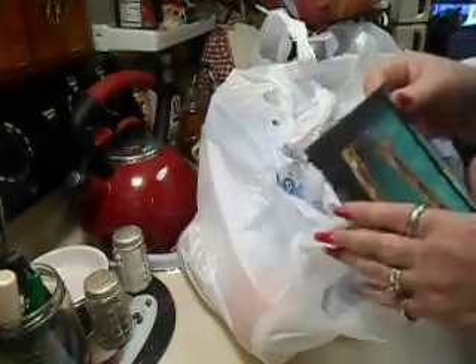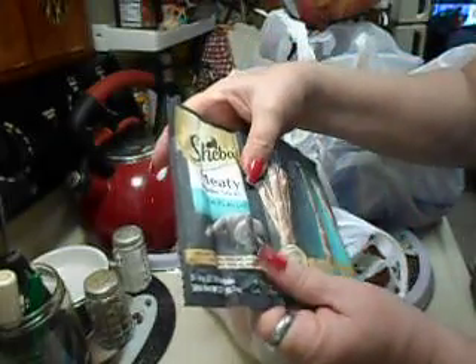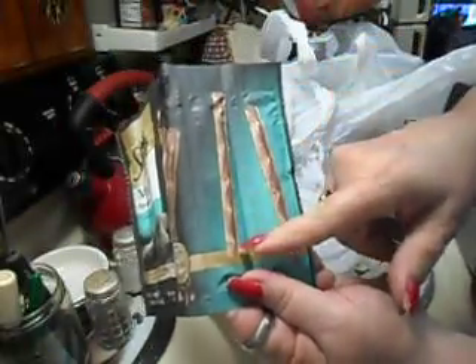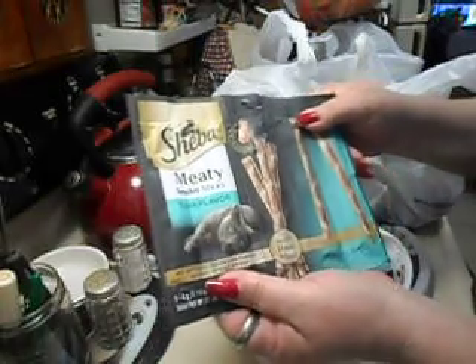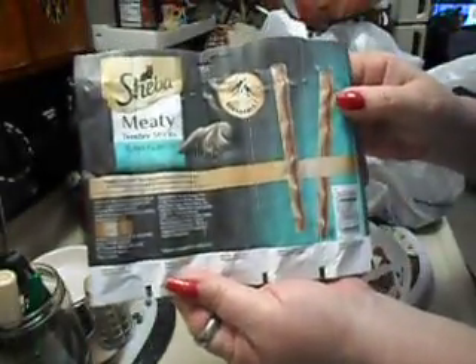The boys — my cats — love these. You get one, two, three, four, five sticks and they're kind of in little nugget form. These are the Sheba meaty tender sticks in tuna flavor. They really, really love them, so I picked some up.